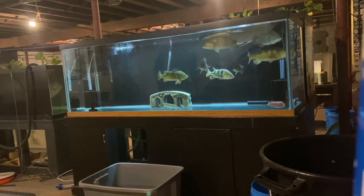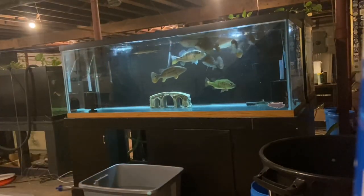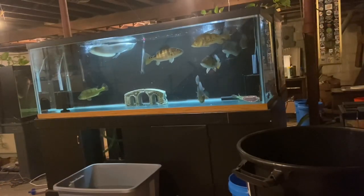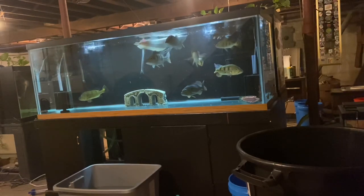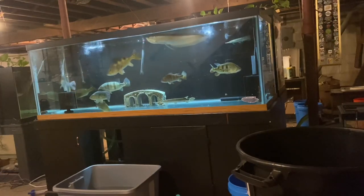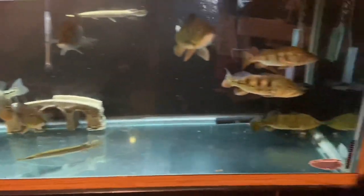I'll feed them a little more krill here — as you can see, they love it. Alright guys, let's introduce this bass. I'm going to turn the lights off and let them settle in, and then I'll show you him a little bit later. I'm going to do some water changes later tonight.